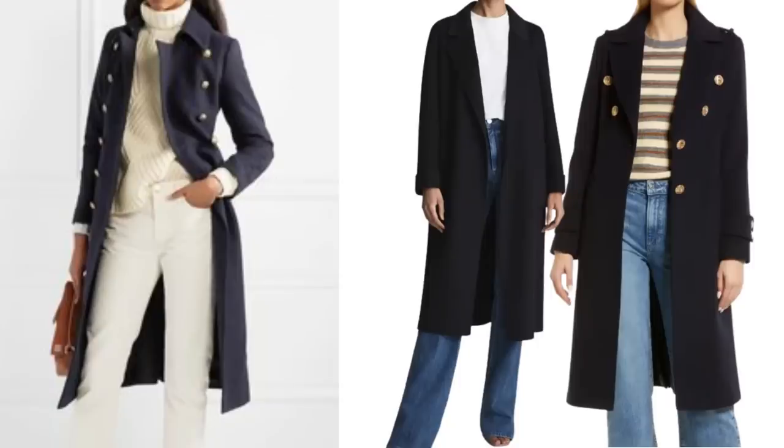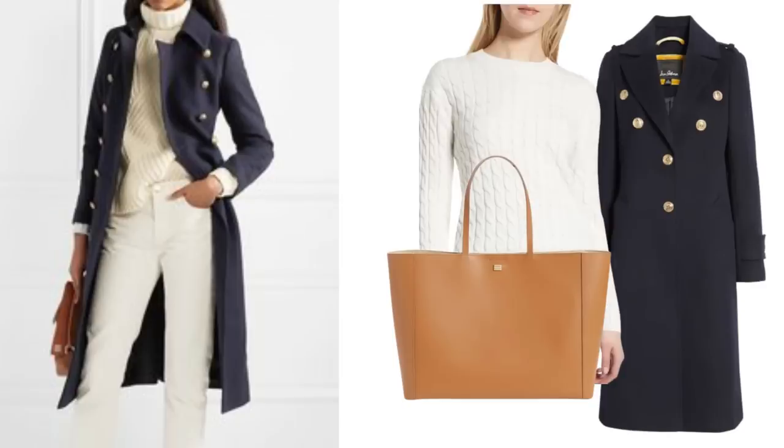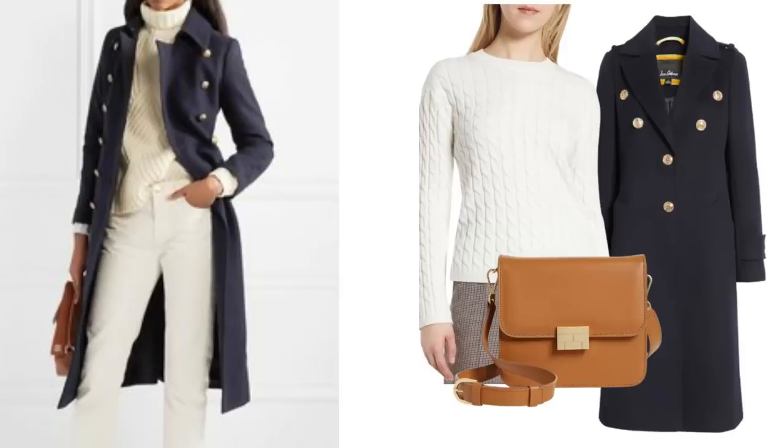Another favourite colour of mine is navy and there are a couple of navy coats in the sale. Both these coats could be worn something like this - these colours and textures look great together. I did find a couple of cable knit sweaters in the sale. They're not roll necks but they'd work just the same, and then just add some cream jeans, a tan bag - either this tote or this crossbody bag would work as well.